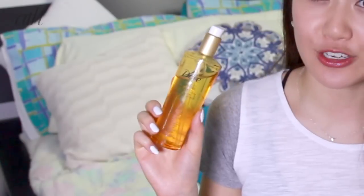My second go-to product for dry and frizzy hair is Dove's Pure Care Dry Oil. This can also be used on damp hair but I prefer to use it on day-old hair that has been frizzy from my sleep, because it absorbs quickly leaving my hair nice and silky and soft.